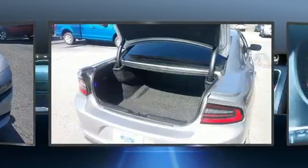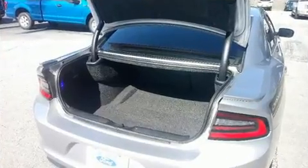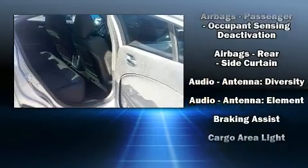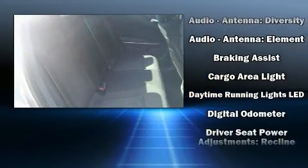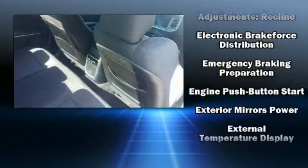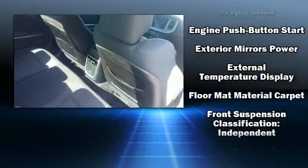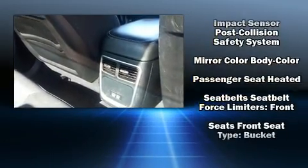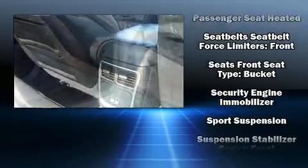Dodge ensures the safety and security of its passengers with equipment such as dual front impact airbags with occupant sensing airbag, head curtain airbags, traction control, brake assist, ignition disabling, and four-wheel disc brakes with ABS. This car was designed with safety in mind, allowing you to drive with even greater assurance.